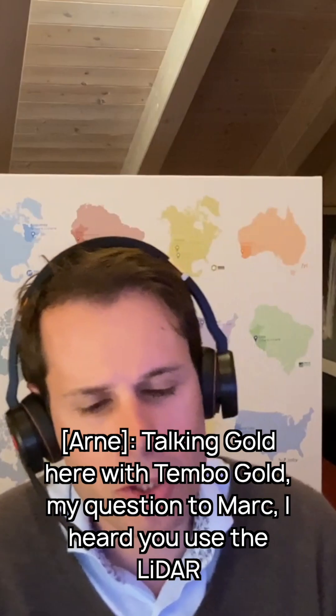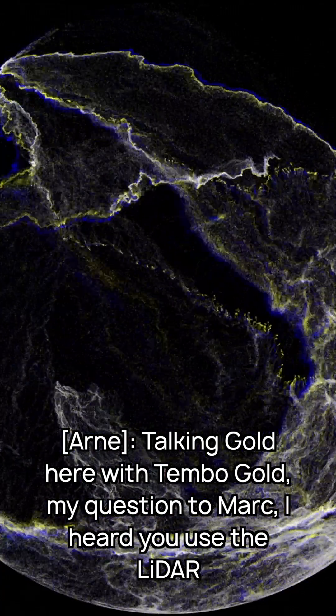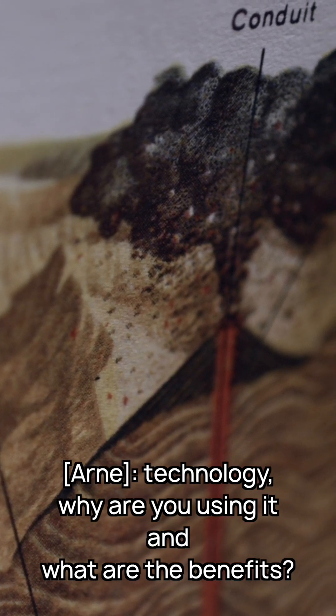Talking Gold here with Tembo Gold, and my question to Mark: I heard you use the LiDAR technology — why are you using it and what are the benefits?